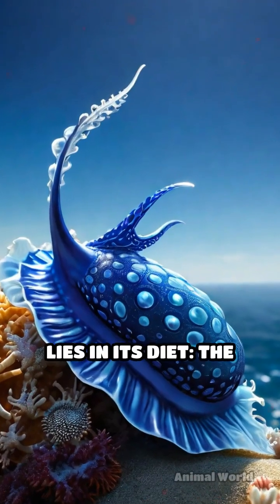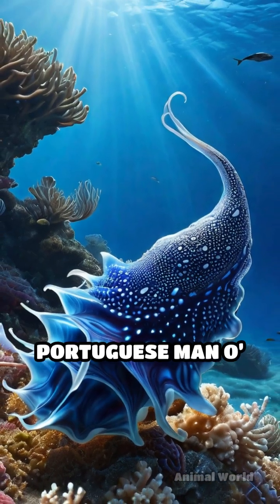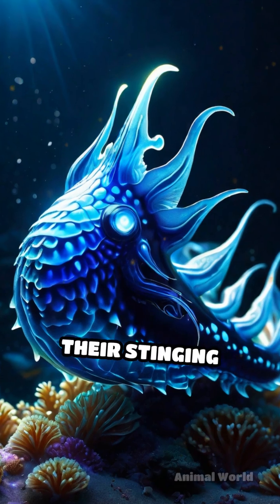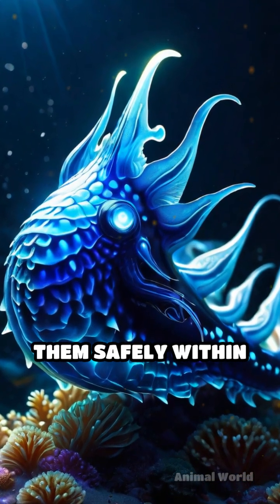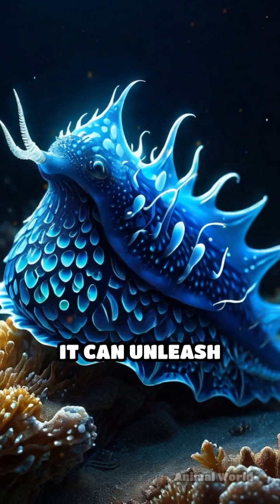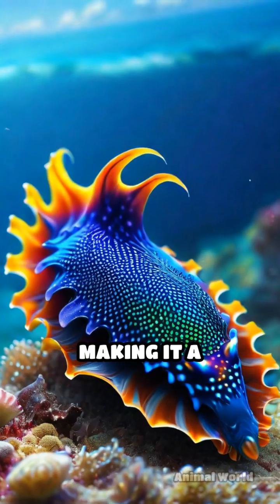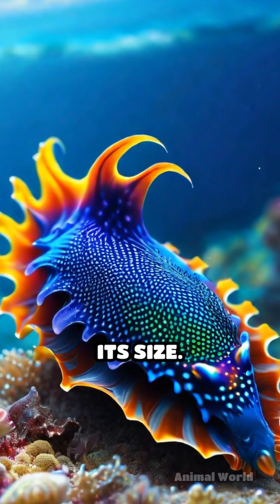But its real superpower lies in its diet. The Blue Dragon feeds on venomous prey like the Portuguese man o' war, siphoning their stinging cells and storing them safely within its own tissues. When threatened, it can unleash these stolen stingers with even greater potency than their original source, making it a dangerous opponent despite its size.